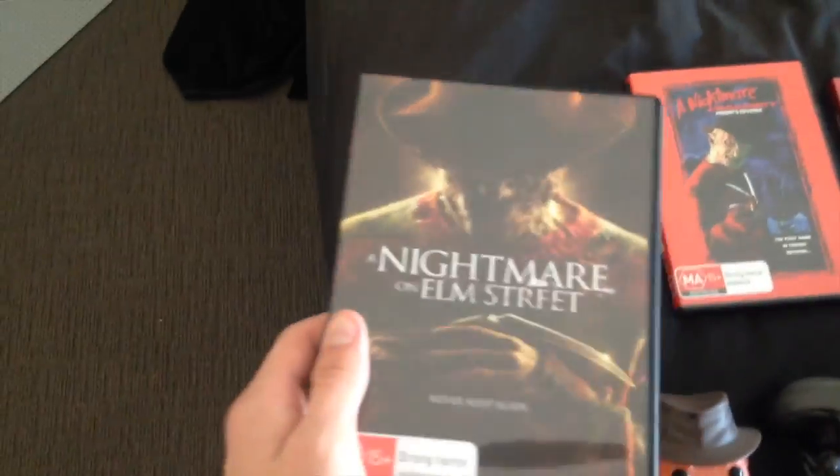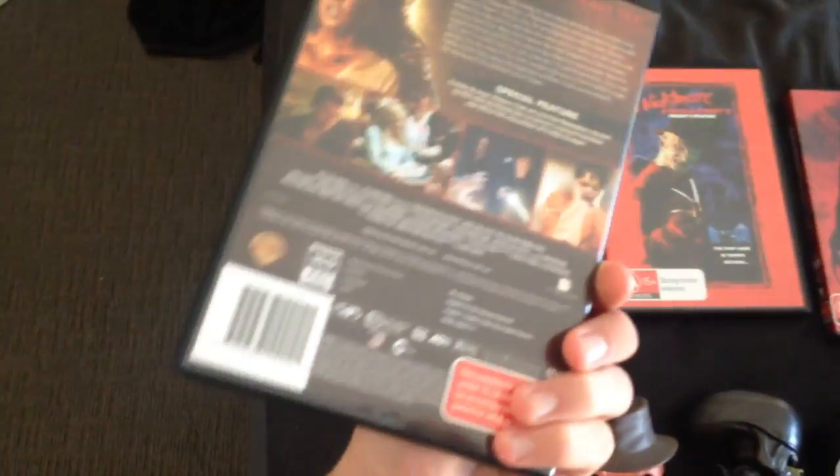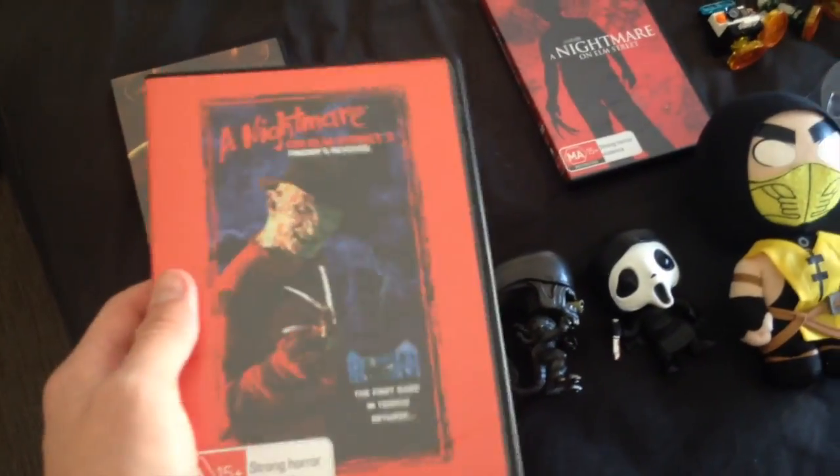Next up we have A Nightmare on Elm Street, which is the 2010 remake, which is very cool. Next up we have A Nightmare on Elm Street 2. And then we have the first A Nightmare on Elm Street, which is very cool.